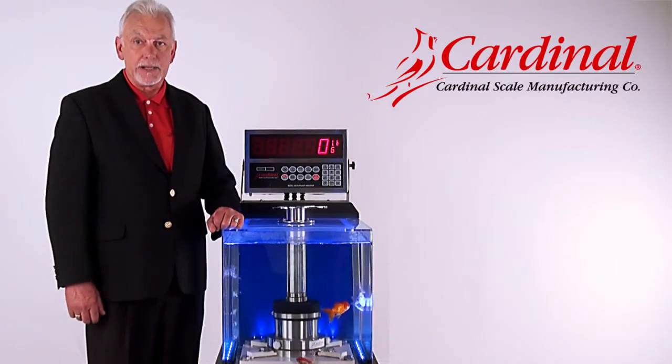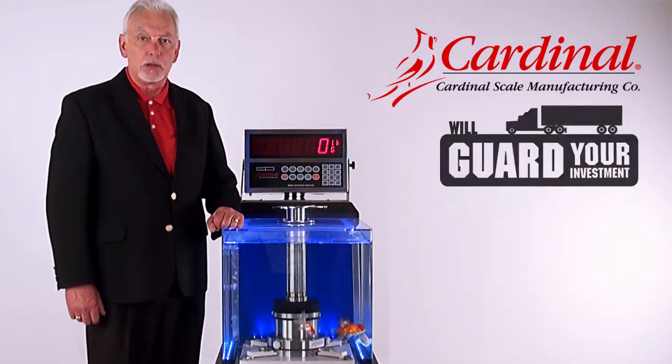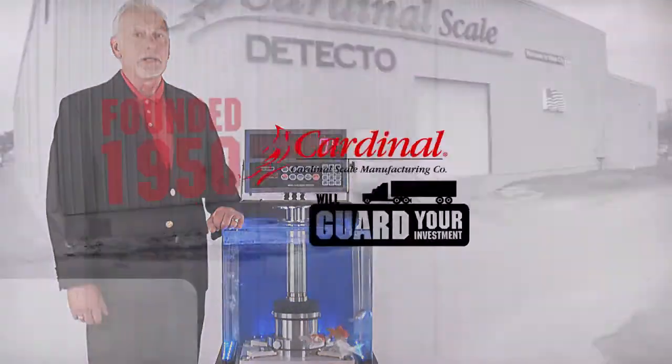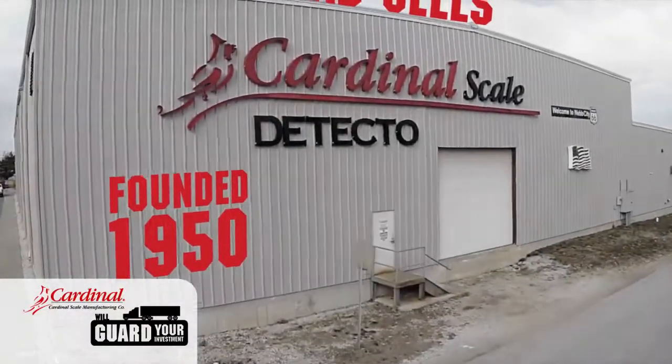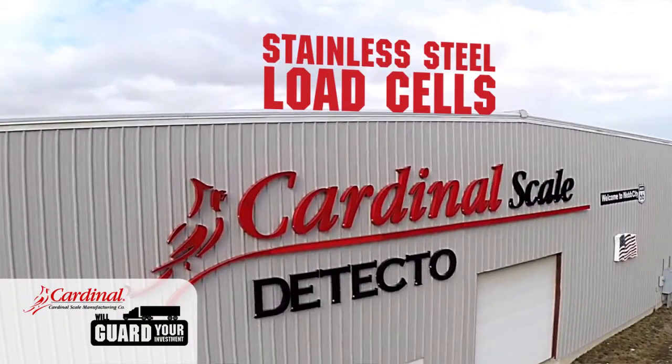Cardinal Scale Manufacturing Company is a leader in high capacity weighing technologies. We will guard your investment. Founded in 1950 in Webb City, Missouri, we incorporate all stainless steel load cells in our high capacity scales.